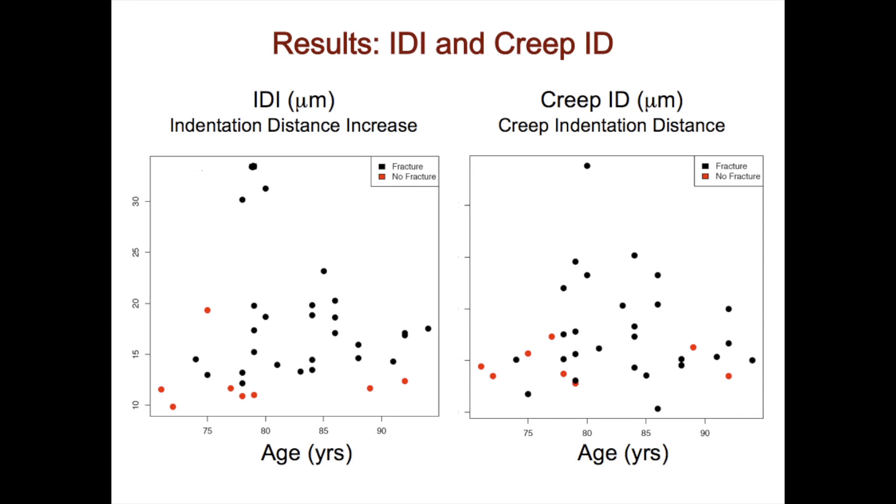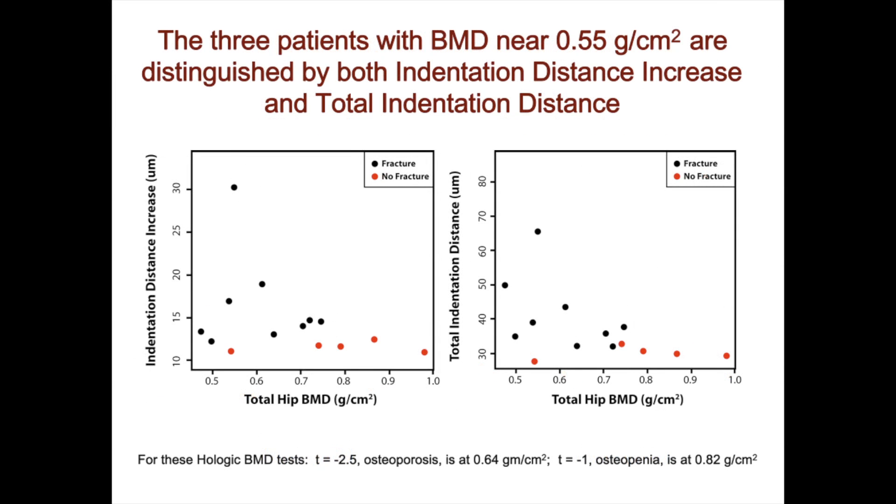The instrument measures other parameters. By combining many parameters, we can get an even better picture than just the one I showed you. This is interesting because it compares the reference point indentation values on the vertical axis with the bone mineral density on the horizontal axis. Notice that at about 0.55 bone mineral density, there are two patients.